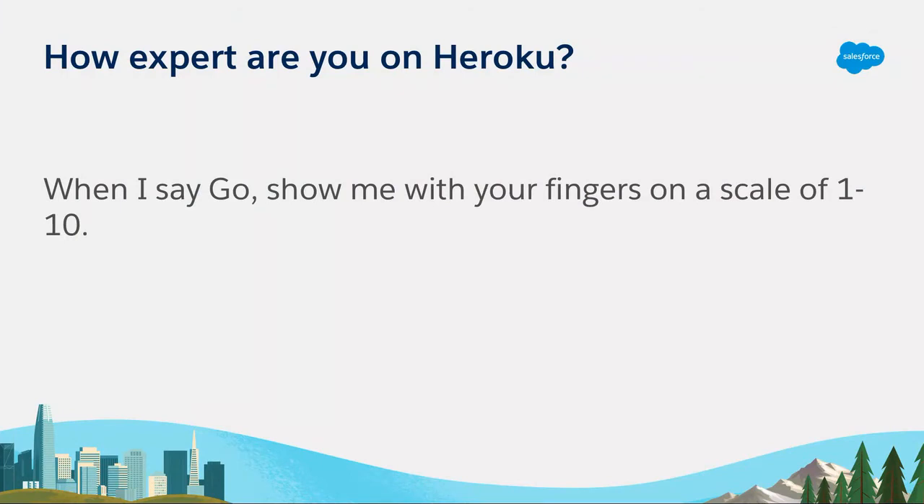Before we get started talking about Heroku, we want to get a sense of our audience and how much you all know about Heroku. When I say go, I want people to hold up their fingers on a scale of one — one being you think Heroku is a candy bar — to ten, meaning you've been developing on the Heroku platform for 10 years. Ready, set, go.